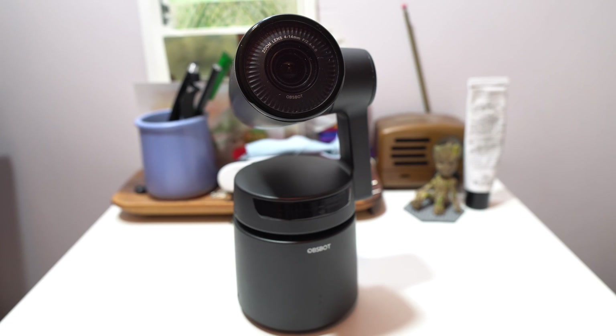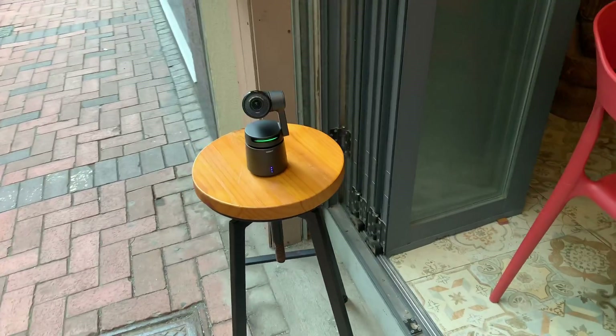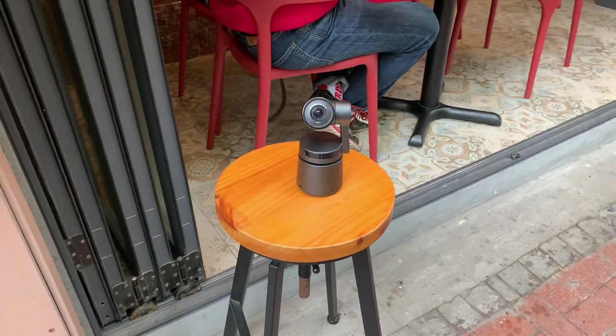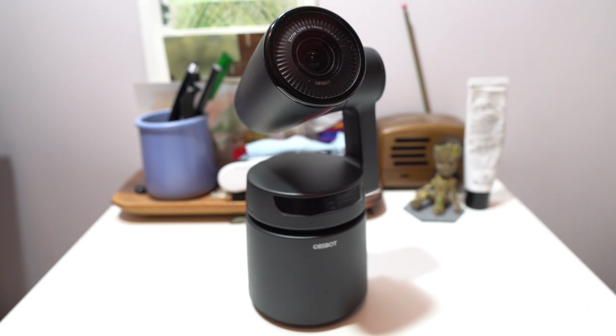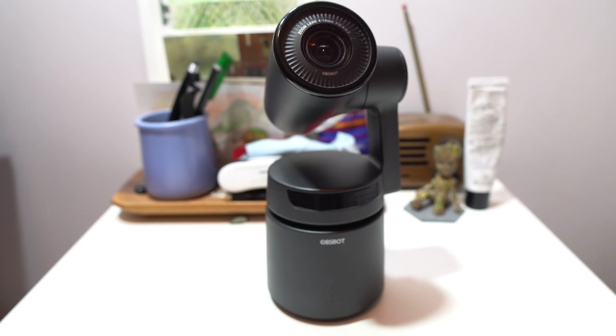Battery life is pretty good too. The OzBot Tail can shoot video continuously for 150 minutes, and the whole thing is very portable — it weighs 1.3 pounds, that's about 610 grams. You can place it on any flat surface, put it on a tripod, or even just hold it in your hand and point it at your face.